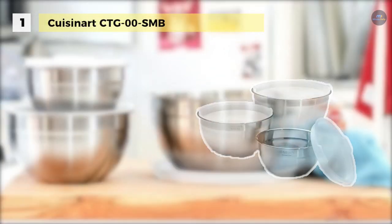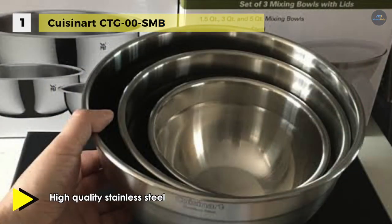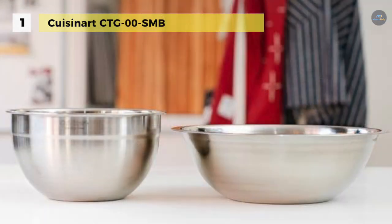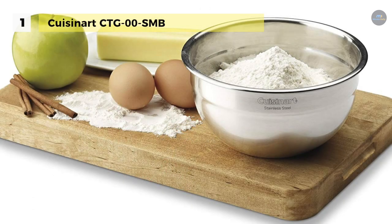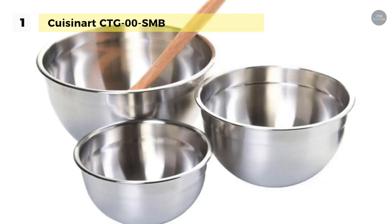The Cuisinart CTG-00SMB bowl set comes in a set of three with tight-fitting lids for storage. All 1.5-quart, 3-quart, and 5-quart bowls are refrigerator, freezer, and dishwasher safe for easy cleanup. These are stainless steel prep, serve, and storage bowls with durable lids for everyday use. The airtight lids preserve the freshness of foods and allow easy transport. Its rolled rim allows drip-free pouring and comfortable transport. The flat bottom base offers stability when mixing with a hand mixer. The bowls are non-reactive to foods and heat-resistant, and are ideal for serving snacks, salads, vegetables, or pasta.